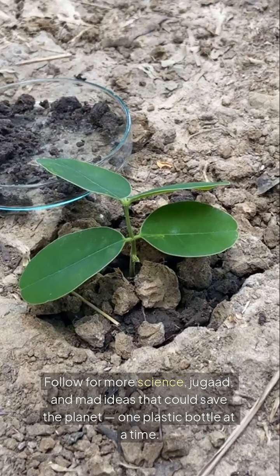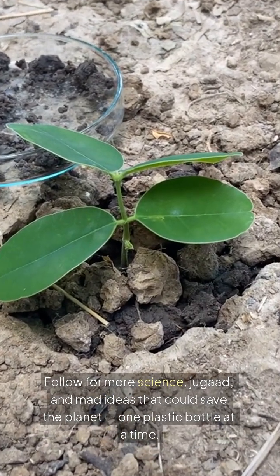Follow for more science and ideas that could save the planet — one plastic bottle at a time.